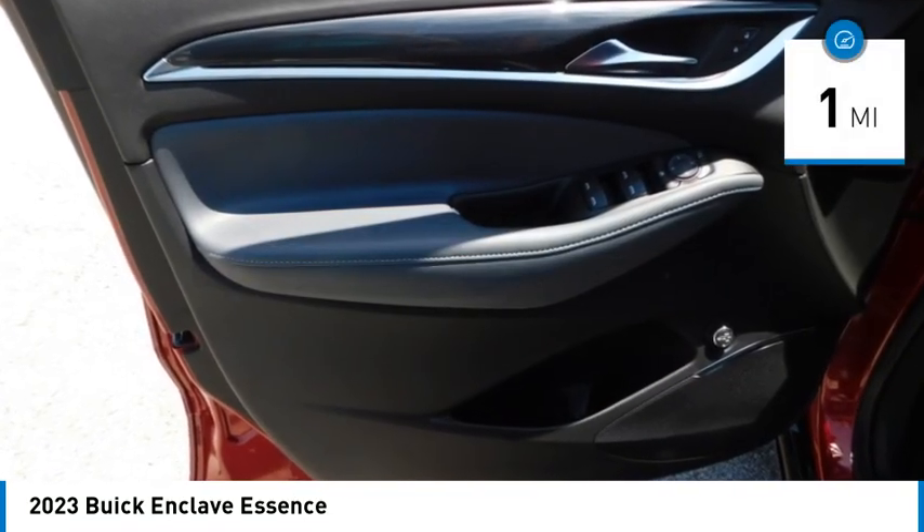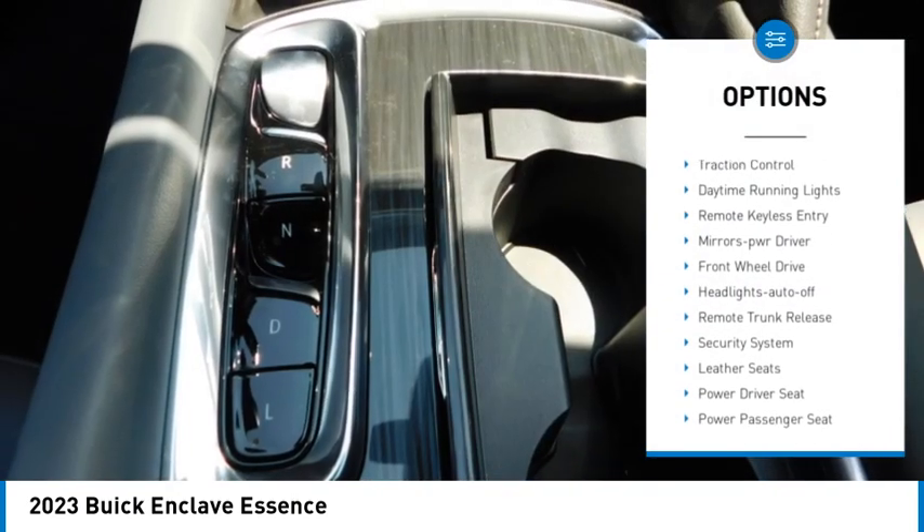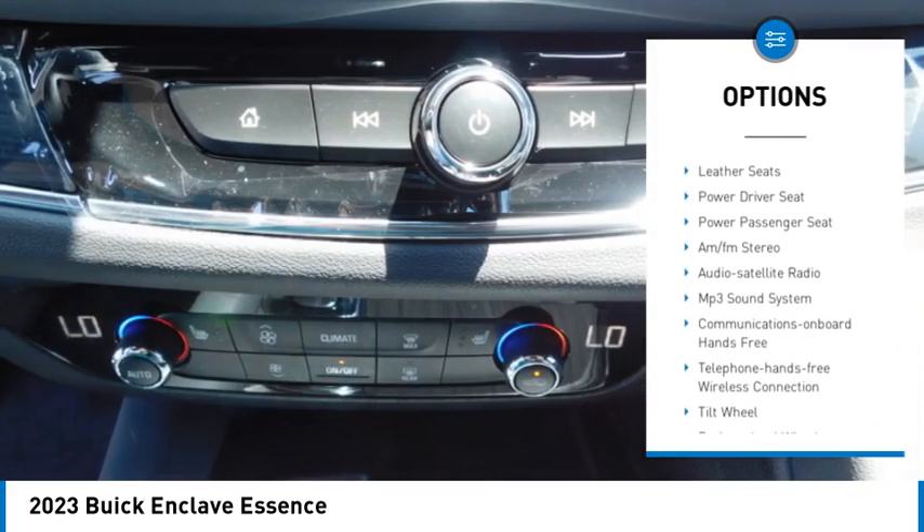This vehicle has less than 100 miles. Here are some of this vehicle's great options: rear spoiler, heated side mirrors, traction control, daytime running lights, remote keyless entry.